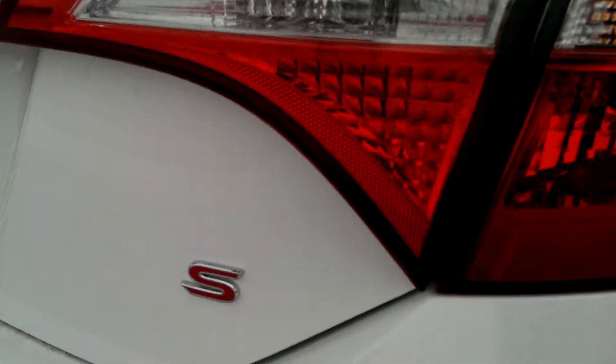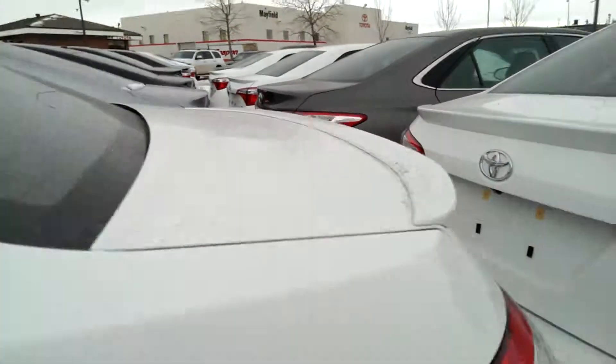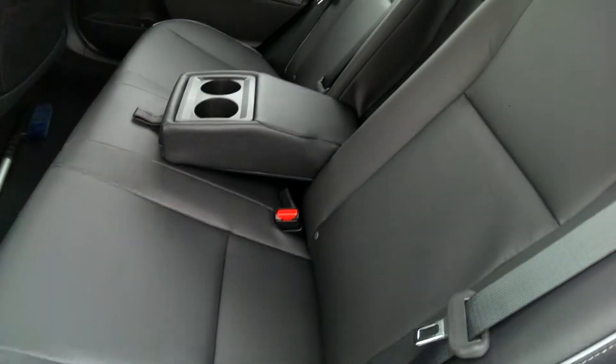You can also tell it's the S because it has the S mark on the back. It's got leather interior with white stitching.